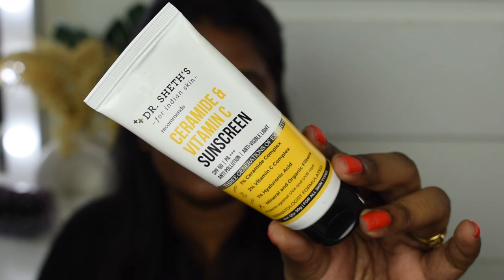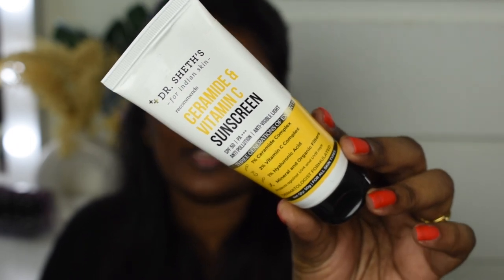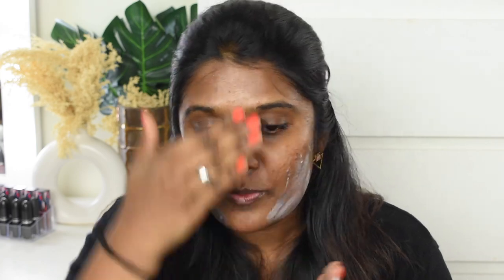Now I have applied the moisturizer, so we will put on sunscreen. I will use a Ceramide and Vitamin C Sunscreen. After sunscreen, we will use primer.